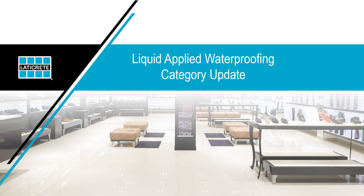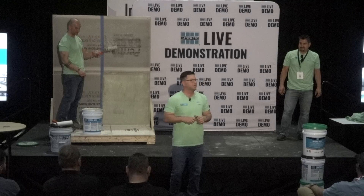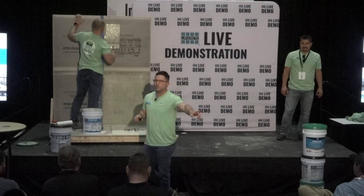Let me ask a couple of quick questions. How many of you guys have used Hydroban in the past — liquid-applied Hydroban? How long do you think Hydroban has been out? To really talk about the category, I want to talk about what it means to Laticrete. We look at it as one of three pillar categories the company was built around, along with adhesives and grouts — one that we started and innovated around all the way back to 1947. In 1974, our first latex load-bearing liquid-applied product came in a blue pail.